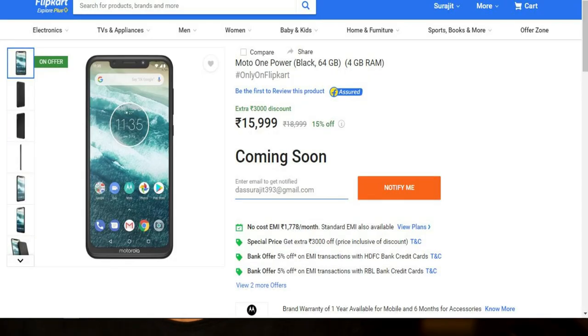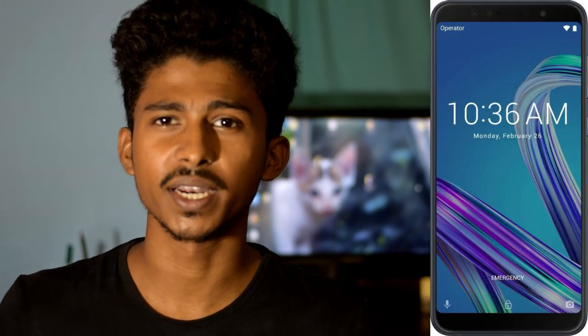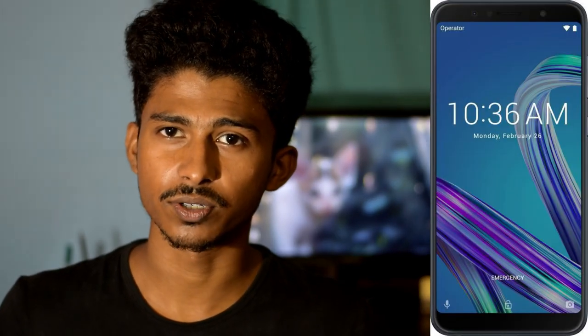This phone is priced at ₹15,999. This phone competes with the Mi A2, Nokia 6.1 Plus, and Samsung Max Pro M1. There is also a 6GB model. This is a budget Motorola Moto One Power phone and this is how it competes.